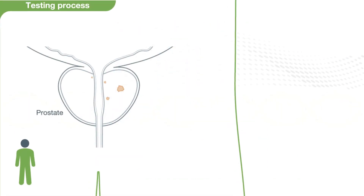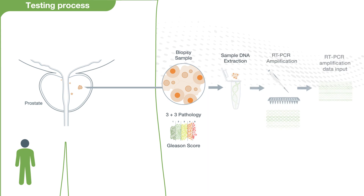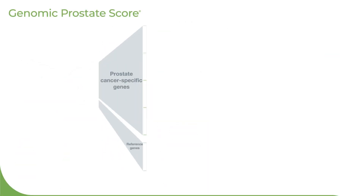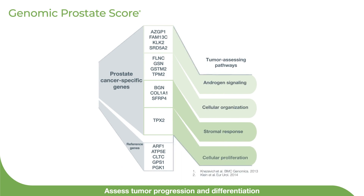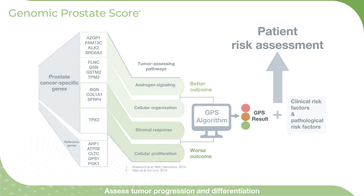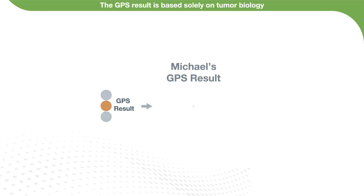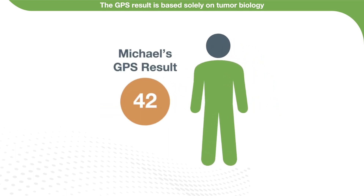Michael's prostate biopsy specimens were sent to a state-of-the-art molecular diagnostics laboratory. Pathology reviews and processes the sample, then the laboratory processes it for extraction and amplifies through RT-PCR for 12 carefully selected prostate cancer-specific and five reference genes. GPS assesses the unique biological tumor behavior and aggressiveness, signifying better or worse outcomes. The GPS test result is based solely on the biology of the tumor. Michael has a GPS of 42, indicating he is at increased risk for aggressive disease despite having low-risk clinical and pathological risk factors.